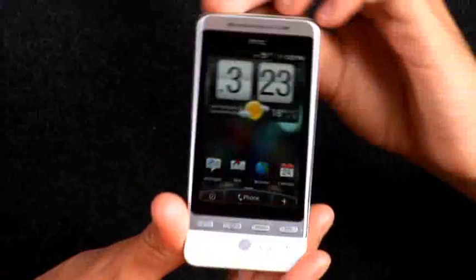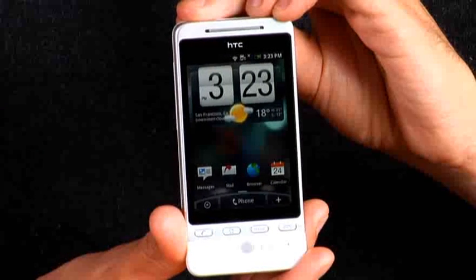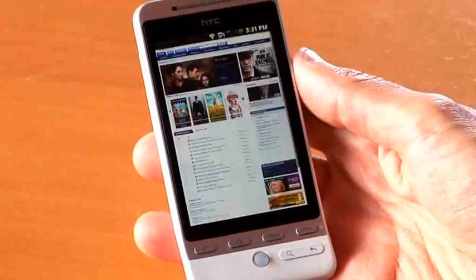Hi, I'm Adrian. I work on the Flash team here at Adobe. I'm lucky enough today to be taking a look at the brand new HTC Hero. This is a device that just went on to the market. It's actually the first Android device that has Flash on it. So we're going to take a look at some of the sites that people have been building over the years that you'll now be able to access on a smartphone.